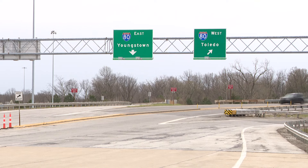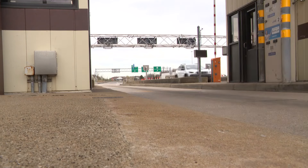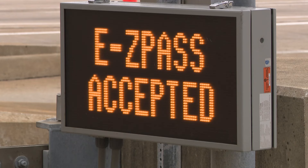In addition to the E-ZPass gate removal, nine toll plazas in Williams, Fulton, Trumbull, and Mahoning counties will no longer collect tolls. However, the Turnpike has added two new toll plazas that went into effect today. So that brings the number from 31 toll plazas that collected tolls down to 24.